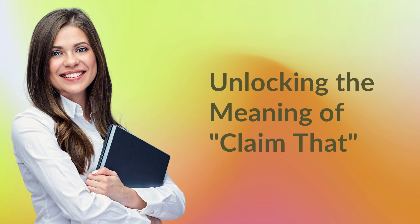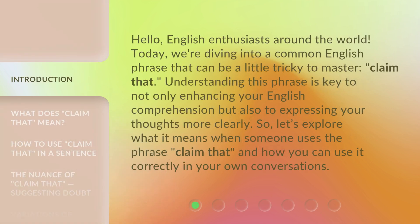Unlocking the meaning of 'claim that.' Hello, English enthusiasts around the world. Today, we're diving into a common English phrase that can be a little tricky to master: 'claim that.' Understanding this phrase is key to not only enhancing your English comprehension, but also to expressing your thoughts more clearly. So let's explore what it means when someone uses the phrase 'claim that,' and how you can use it correctly in your own conversations.